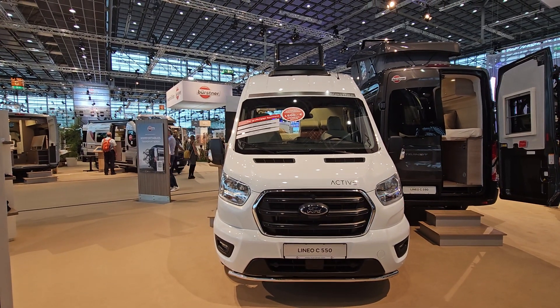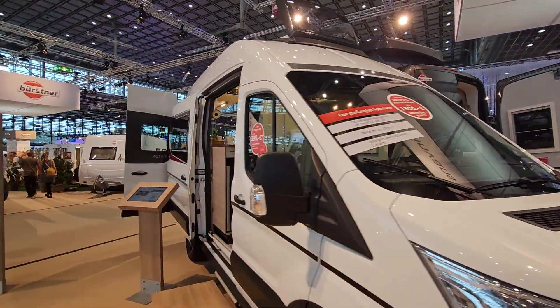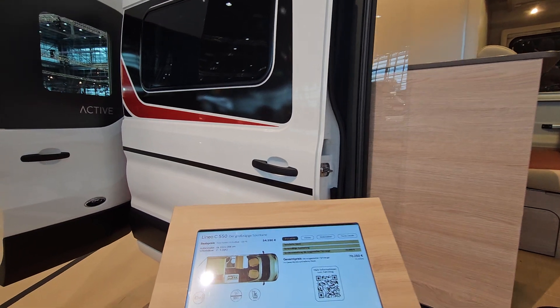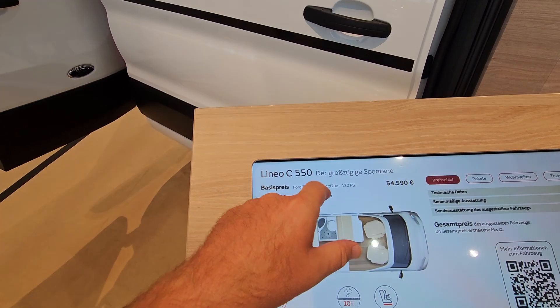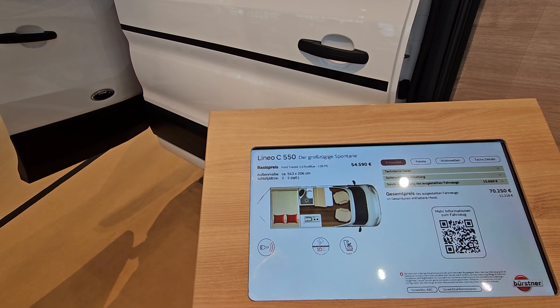This camper van is the Linio C550 from Bosnia. What's good and interesting about this is its size — it's only 553 centimetres long and 206 centimetres wide. You can put five people in sleeping. That's ridiculous.